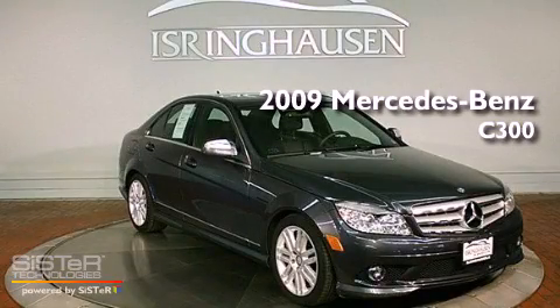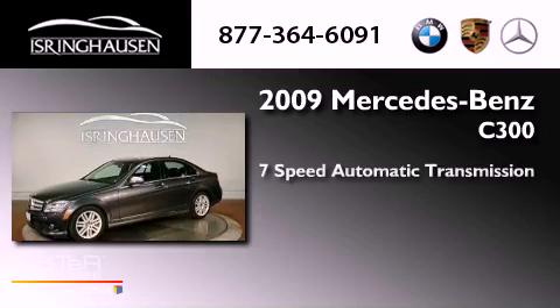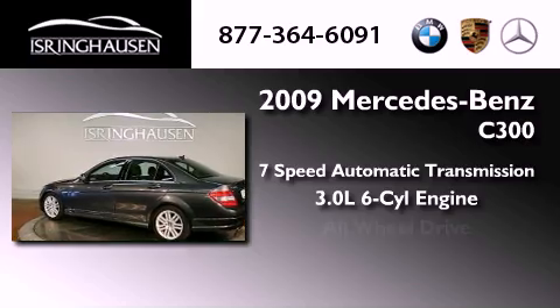This is a 2009 Mercedes-Benz C300. This four-door sedan has a seven-speed automatic transmission, a 3.0-liter V6, and all-wheel drive.